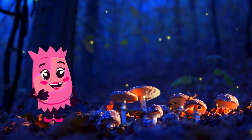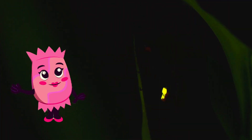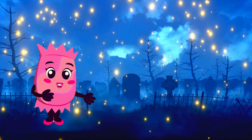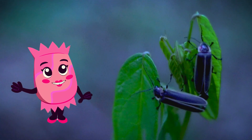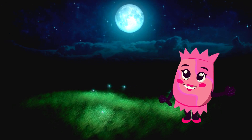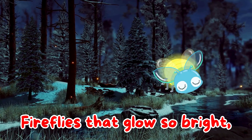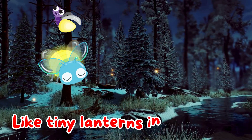Wow, look at those tiny lights twinkling in the night. Those are fireflies. Fireflies, also known as lightning bugs, light up the night with their glowing bodies. They use their lights to communicate with each other, especially when finding a mate. Each firefly species has its own unique light pattern. Imagine talking to your friends using flashes of light. These magical insects are like nature's own night lights. Fireflies that glow so bright, lighting up the summer night. Blinking signals here and there, like tiny lanterns in the air.